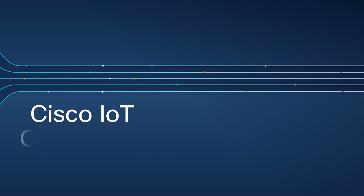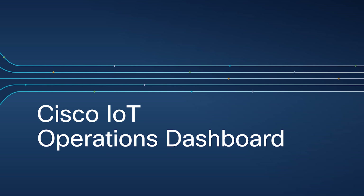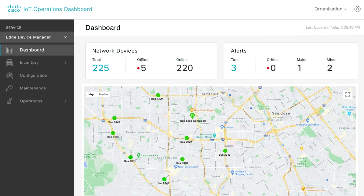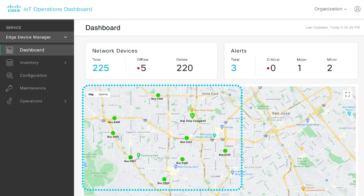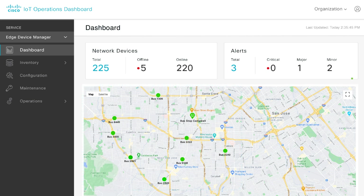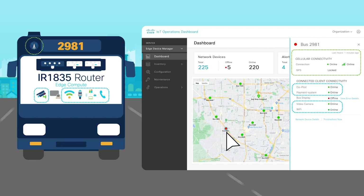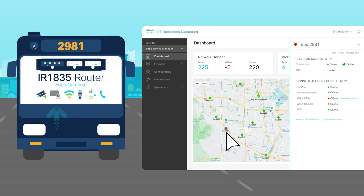To manage an entire fleet at scale, the Cisco IoT Operations Dashboard is the single destination for OT and IT teams to collaborate as they deploy, monitor, and gain insights from connected industrial assets. The dashboard provides a simple, real-time visualization of the entire fleet, with proactive monitoring of services and alerts to track system health. For example, Bus 2981 is showing up in alerts. Clicking into its details reveals that the bus has cellular connectivity and that several onboard systems — payment, camera, and Wi-Fi — are still connected, but the bus display appears to be down.